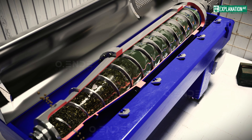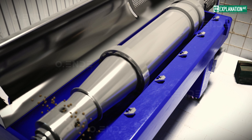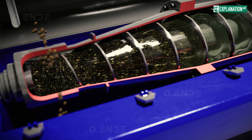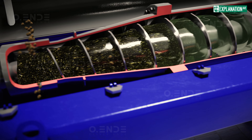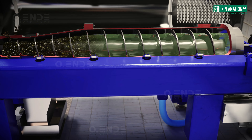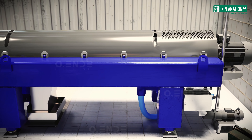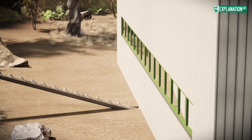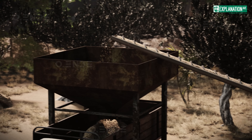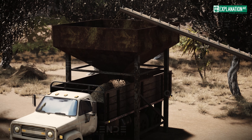An internal screw conveyor rotates at a slightly different speed than the drum and continuously moves the settled solids toward discharge openings at the side, where they are removed as solid pumice. At the same time, the liquid oil-water mixture flows along the length of the drum and exits the decanter through a closed system, with very little oxygen coming into contact with the oil. The solid byproduct, known as pumice or press cake, is dried and either used as fuel or processed into pellets — a sustainable practice in modern olive oil mills.